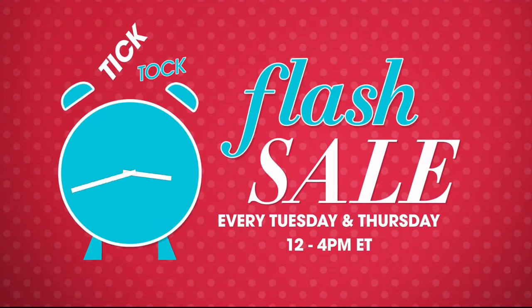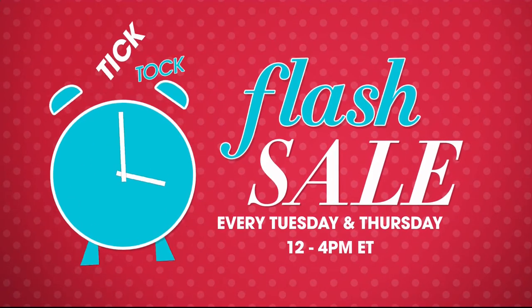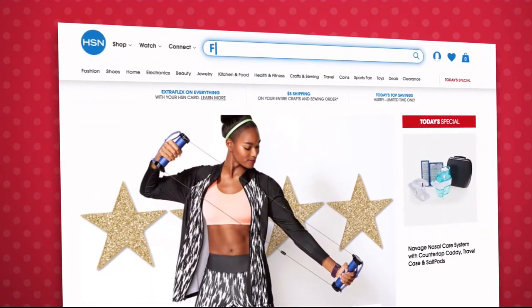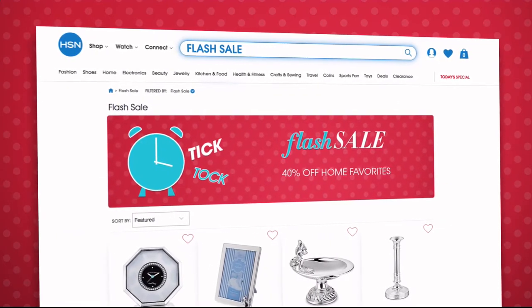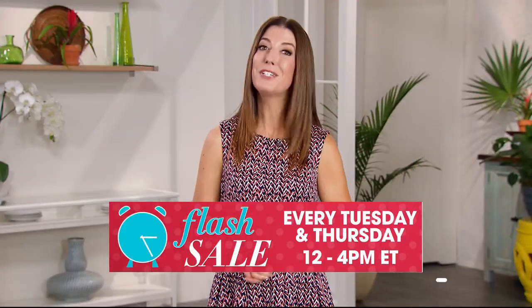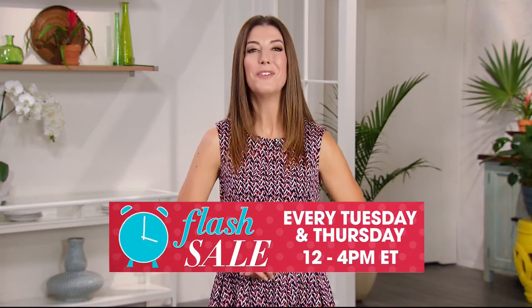I'm going to let you in on a little secret: flash sales are going on every Tuesday and Thursday from 12 p.m. to 4 p.m. on hsn.com. We feature everything from jewelry, fashion, kitchen, and more, all on sale for a limited time only. Go to hsn.com every Tuesday and Thursday at noon to see the new flash sale.